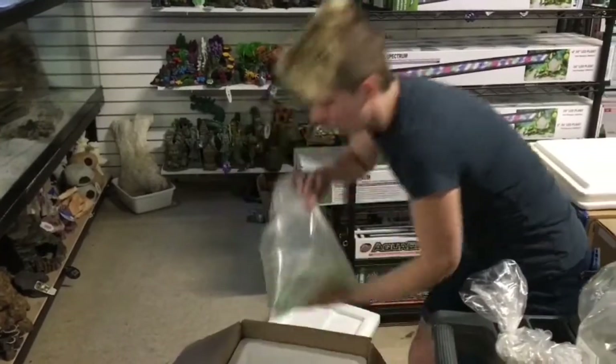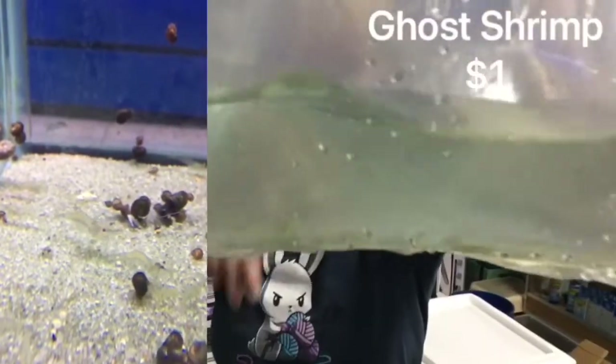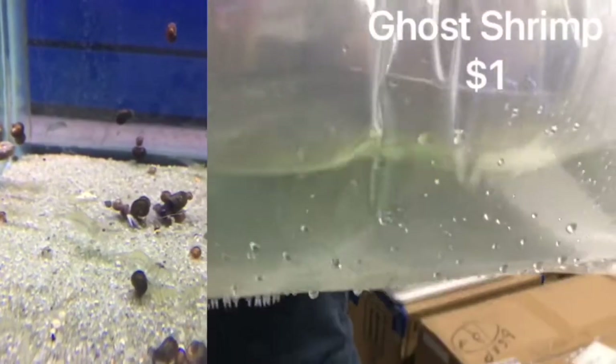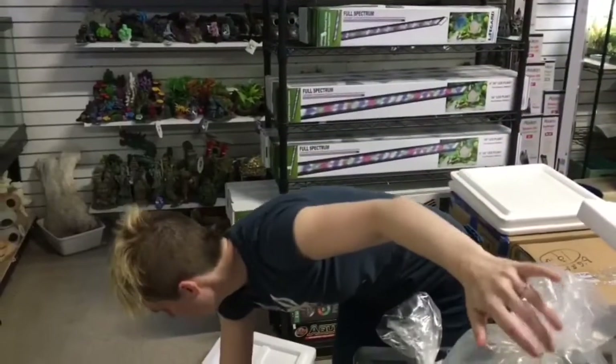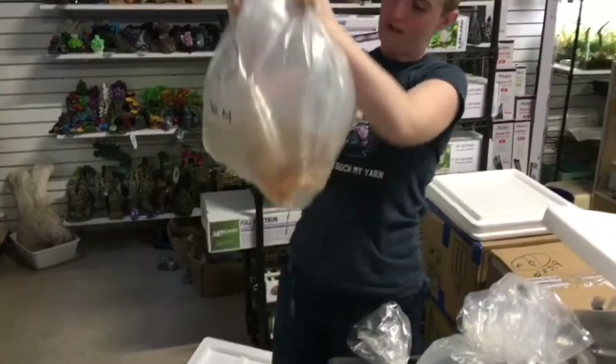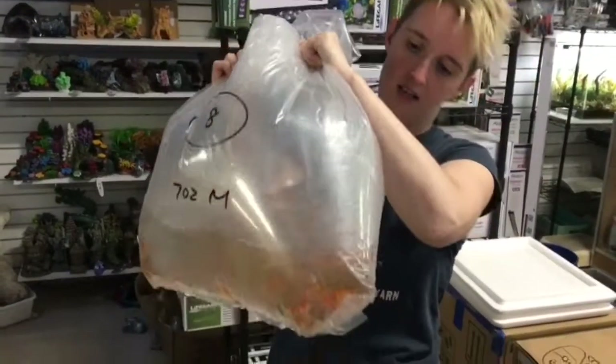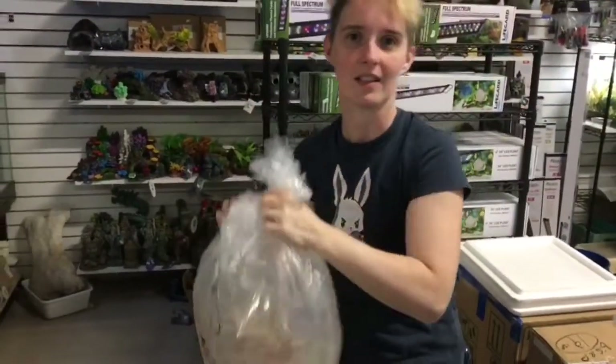Looks like we got some ghost shrimp. Lots of ghost shrimp. And here's our feeder comments — another one that will do that special on you. Let us know and get it before we cut the bag.